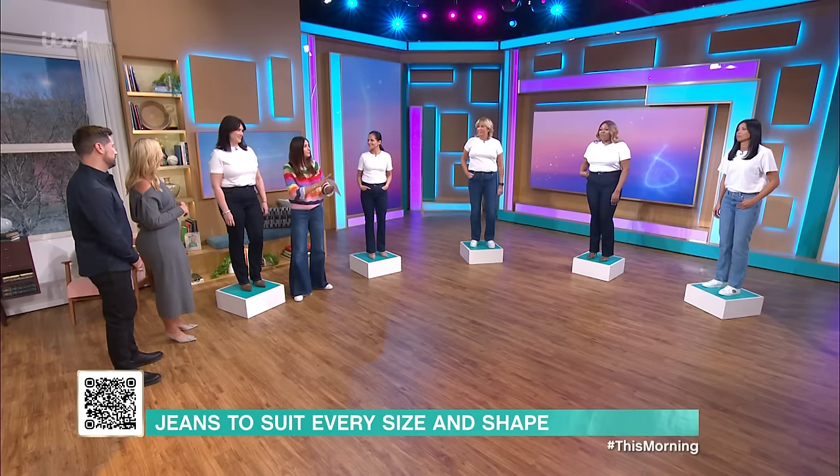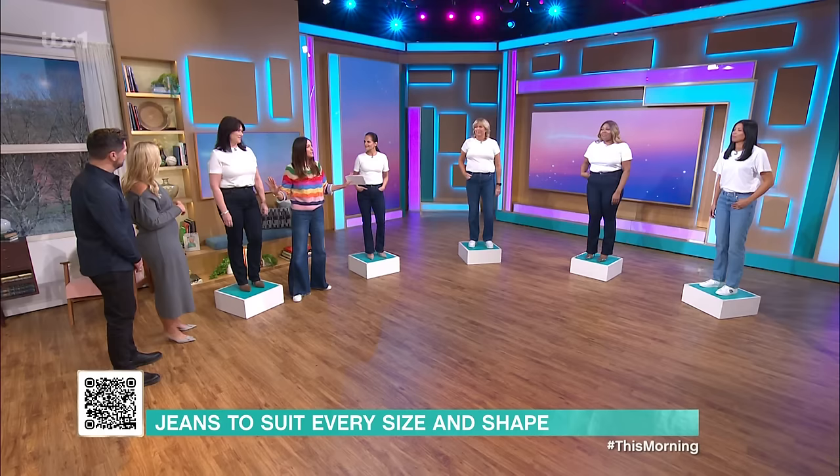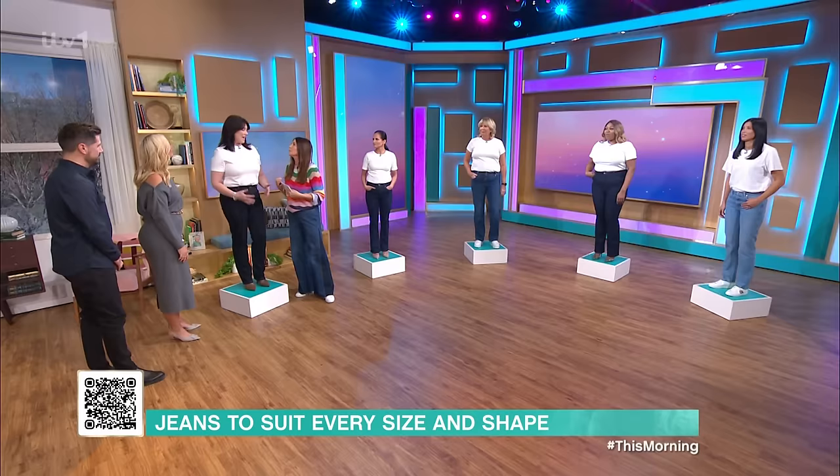I just want to say it's all about the jeans today, obviously. So we've started really simply with just white T-shirts, and there's no shapewear, so the girls are sometimes feeling a little exposed in their little white T-shirts. But you look amazing. So let's start with Lynn.